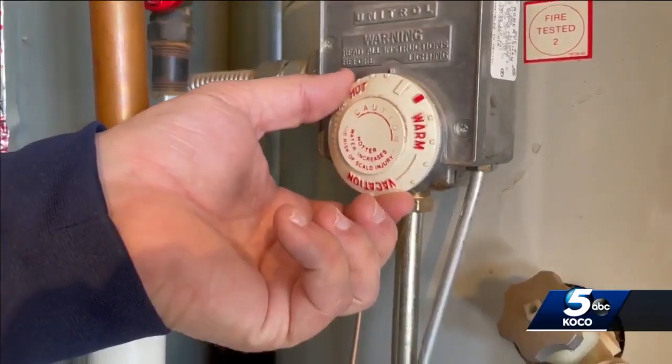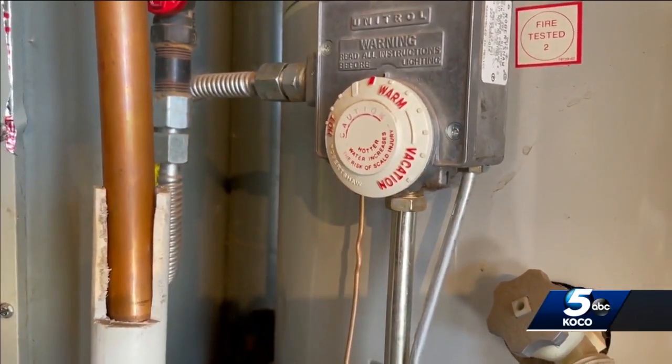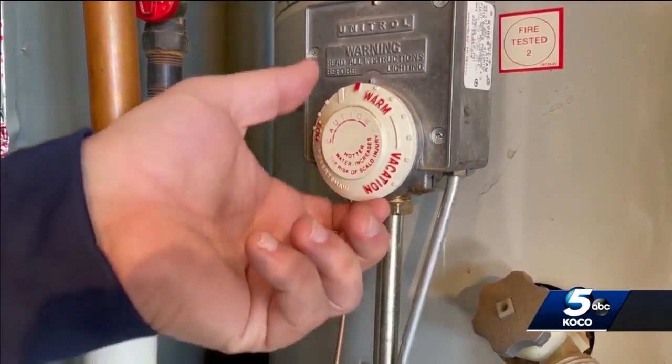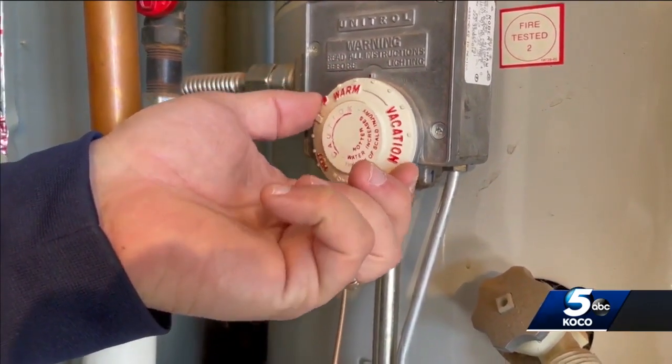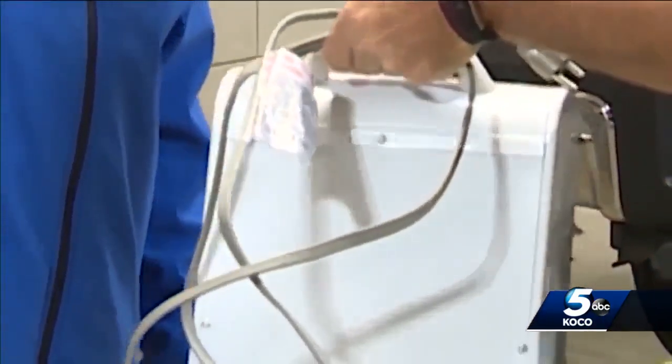Let's talk about your hot water heater. What you can do is take the temperature and turn it down to warm, or you can set it at 120 degrees. Now if you're going to be gone, go ahead and turn it all the way down to that vacation setting.